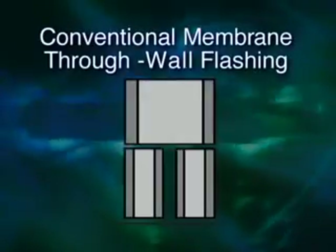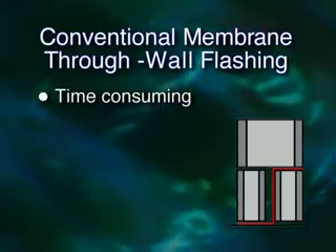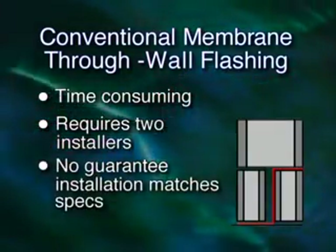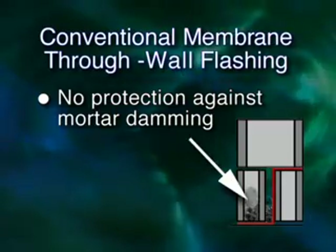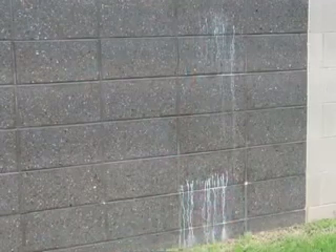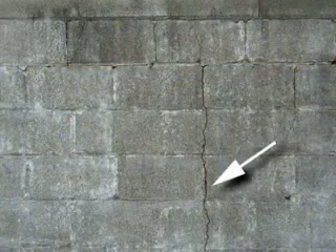BlockFlash is far superior to conventional membrane through-wall flashing. Through-wall flashing installation is time-consuming, requires at least two men, and there's no guarantee the installation will match the specifications. What's more, it can't provide protection against mortar damming, so mortar droppings can prevent moisture from exiting the walls. And when moisture builds up in a CMU wall, it leaves it wide open to discoloration, mold growth, and outright failure.